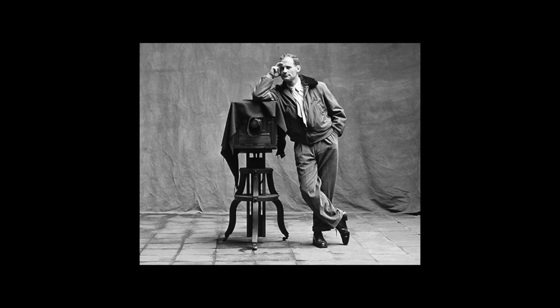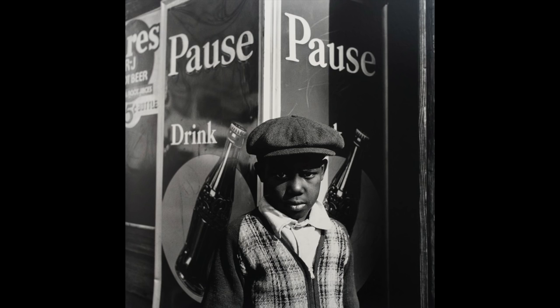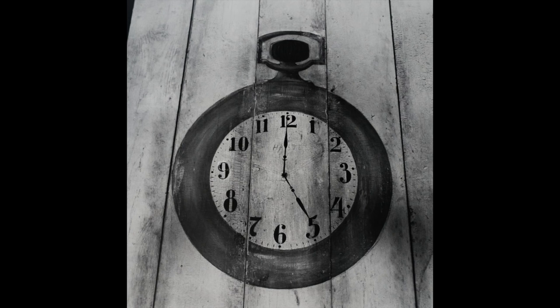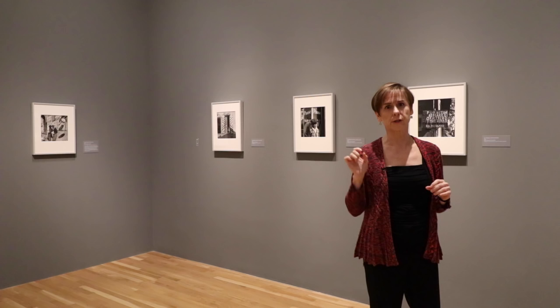As Irving Penn was heading through the American South on his way to Mexico, you see coming forward not only the influence of Walker Evans and some of the shots he did of the people he encountered along the way, but you also see that continuing thread of surrealism. It starts from the beginning — the influence of Eugene Nagy in his earliest works — and keeps falling forward.